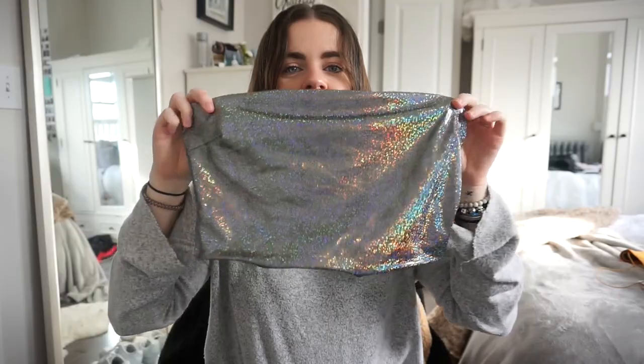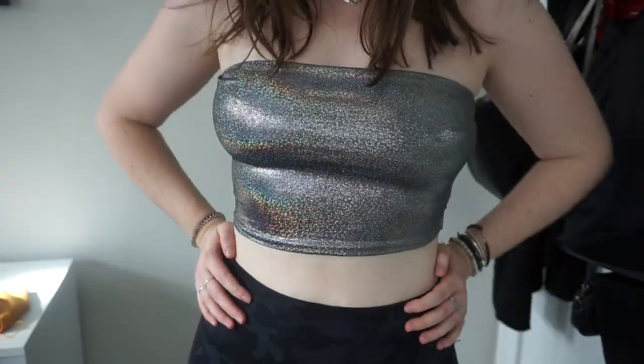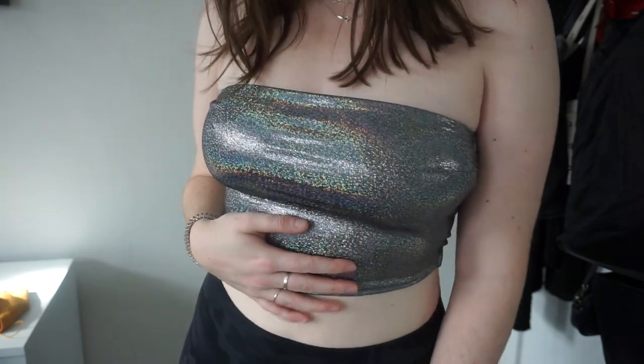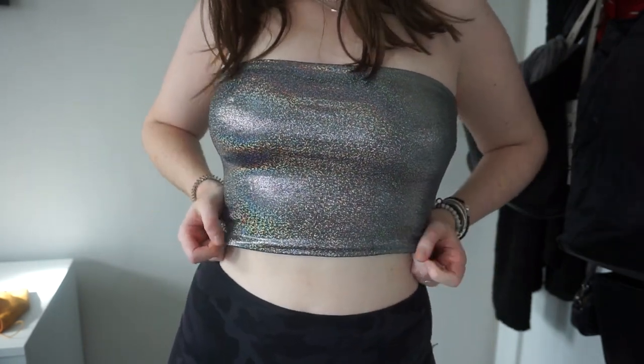At Windsor I got a shirt that's a little bit weird — it's a sparkly, reflective tube top. I got this for a concert; I was going to an EDM concert so I got that to wear to it.